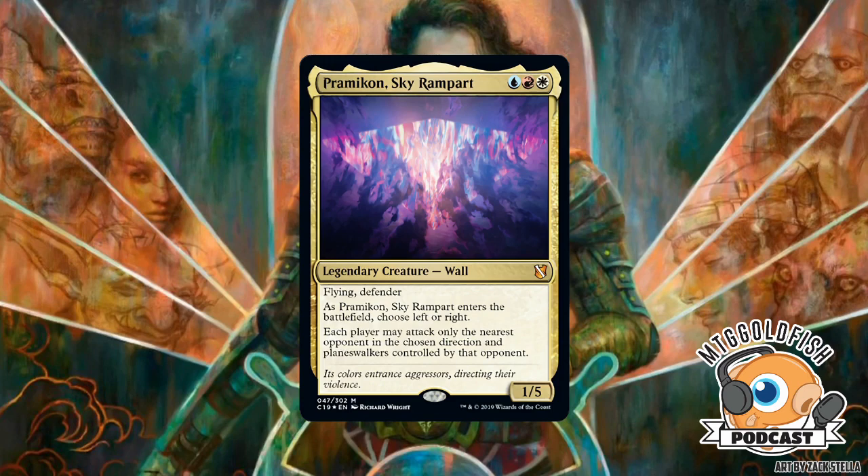Seth: Is this actually good, or is it just fun flavor? Crim: It feels like a pillowfort card — you choose the person with the weakest attack to be able to attack you, then everyone else kills each other while you sit with walls and win somehow. It's not cEDH material, but it would be a lot of fun. And then there's Gerard from the Jeskai deck, which we talked about previously, so let's move on to the Rakdos deck.